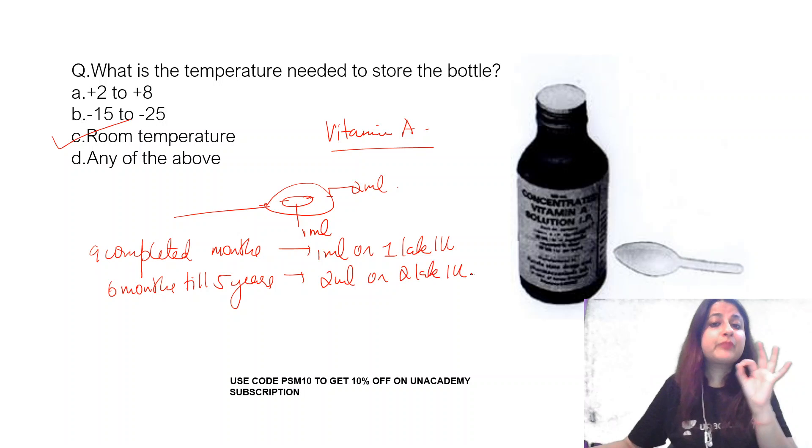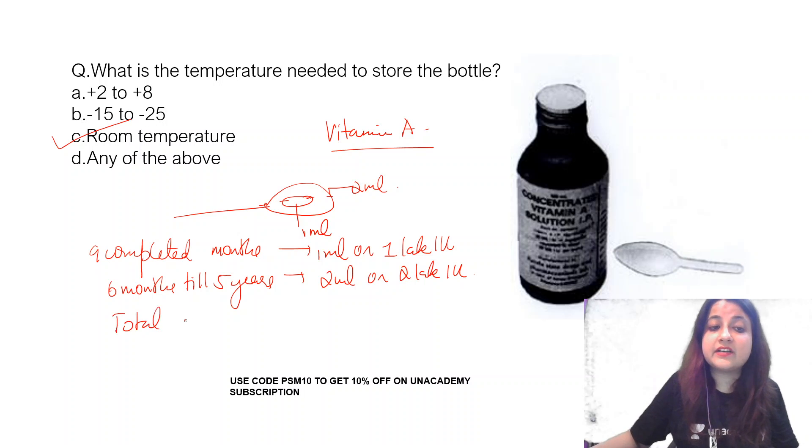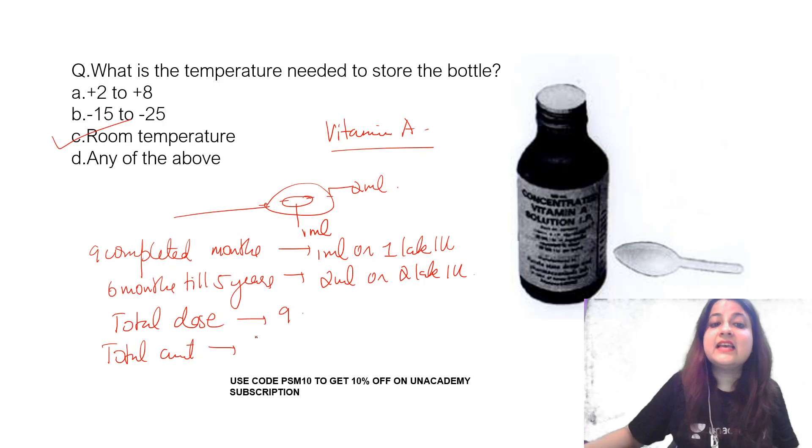You could be asked: what is the total dose of vitamin A administered? The total number of doses is 9, and the total amount administered is 17 lakh international units.